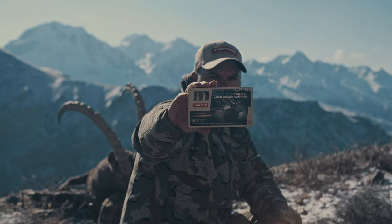This means you can use the bullet at close ranges or even for further long range shooting, and that's exactly what we did here in Kirgisestad.